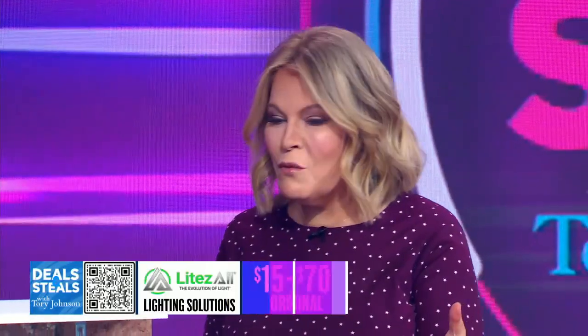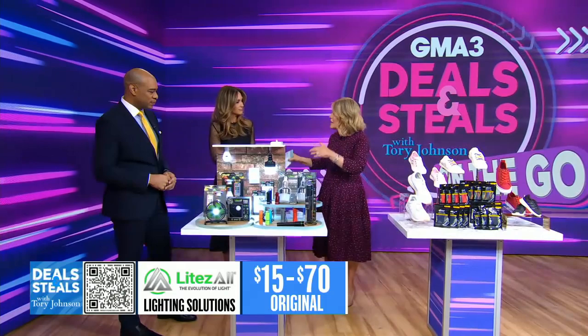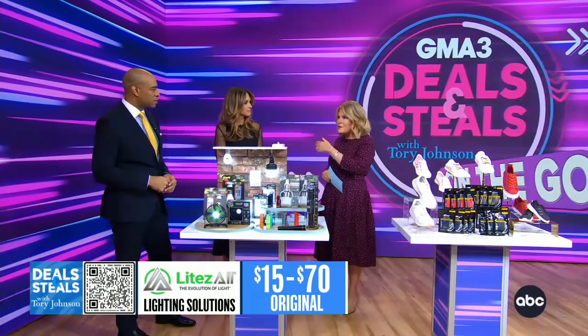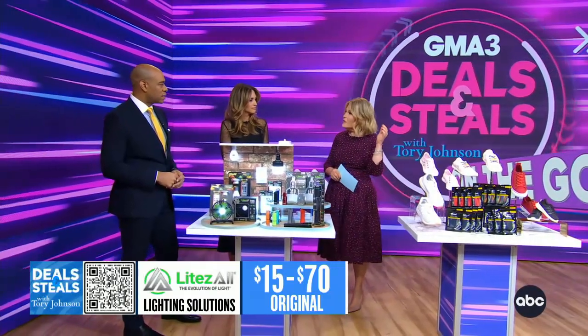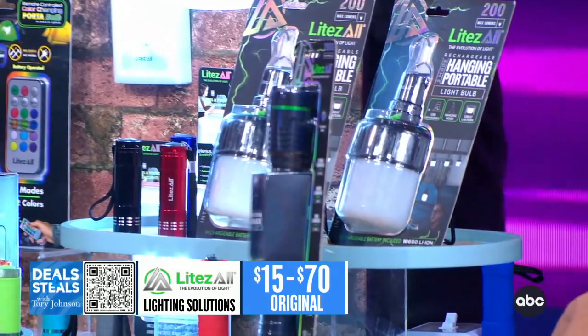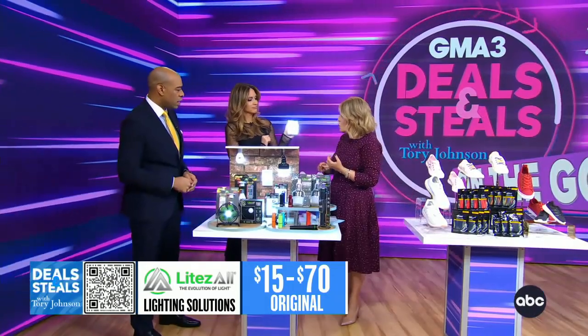So this is Light Saw. What's great about this is you can bring light anywhere you need it — whether that means a shed outside, a cabinet inside, a hallway that doesn't have electricity in your house, or any outdoor camping adventure. There is no electricity or wiring required.